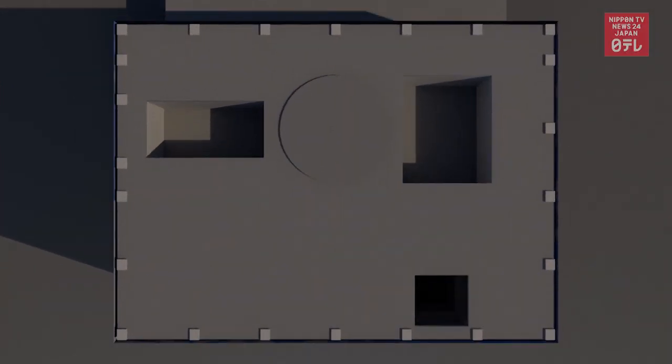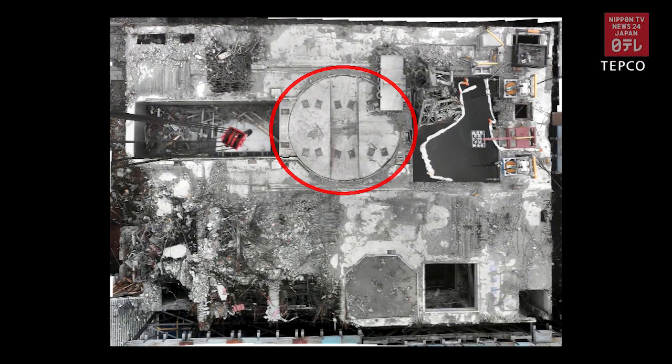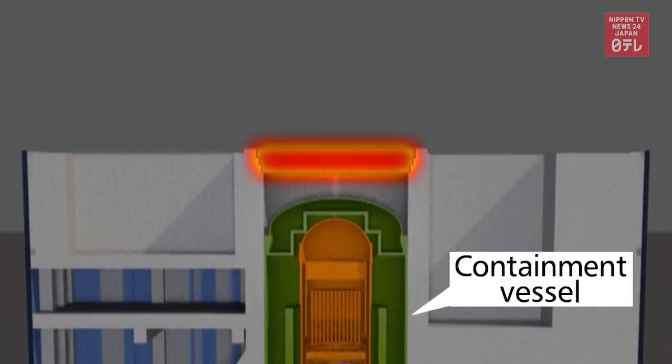Reactors have a round lid that is about 12 meters in diameter just above the containment vessel. This part in Units 2 and 3 was found to be contaminated with high concentrations of radioactive substances. The dose could kill a human being in about an hour. Officials had thought dangerous levels of radioactive materials were mainly melted nuclear fuel debris accumulated at the bottom of containment vessels. The discovery of contamination above the vessel could delay the work to decommission the reactors.